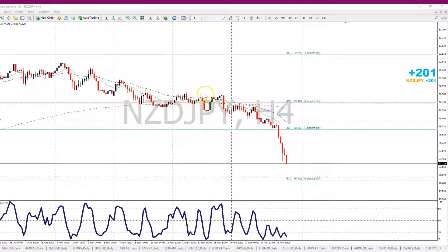The trade on the NZD/JPY is currently up 201 pips. This is a live account that we're trading on, so let's look at the trade and the reason why I took it.